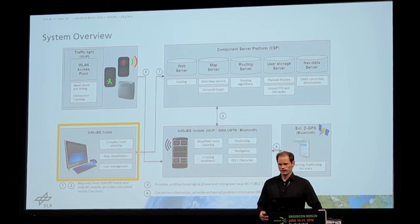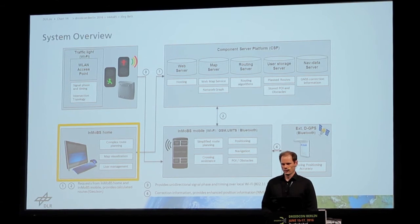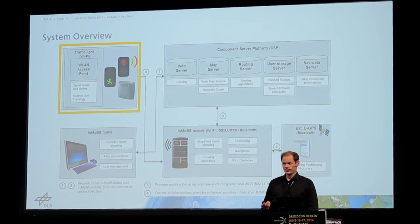Blind people are very good at using the computer if the website is designed for them, so this is actually not so difficult for them. They can do that at home, maybe with some assistance from a sighted person. That was the purpose of the website.